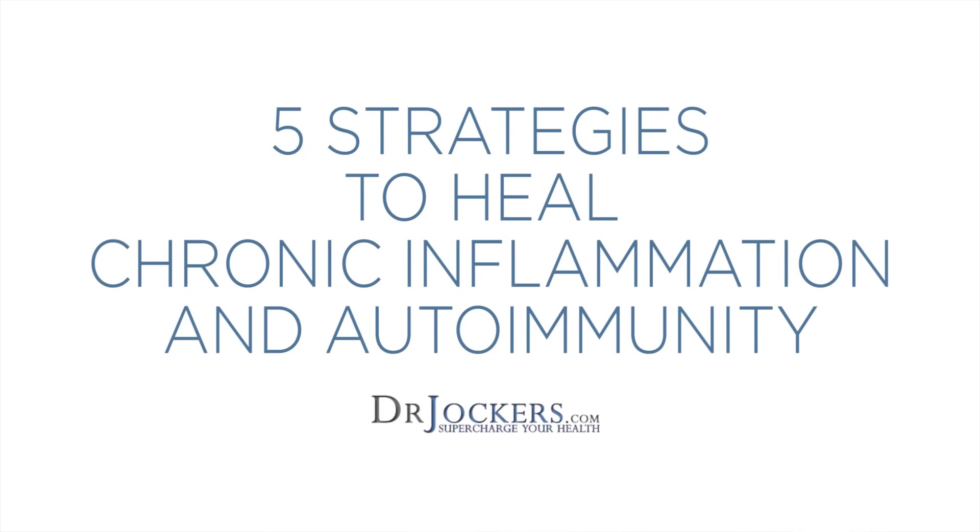Hey guys, Dr. David Jockers here, and we're going to talk about five major strategies to heal chronic inflammation and autoimmunity. This is so critical. So many people are dealing with chronic inflammatory conditions — if you're dealing with neurodegenerative disorders like Alzheimer's and Parkinson's, or autoimmune diseases like Hashimoto's thyroiditis, rheumatoid arthritis, psoriasis, or eczema, this video is for you.